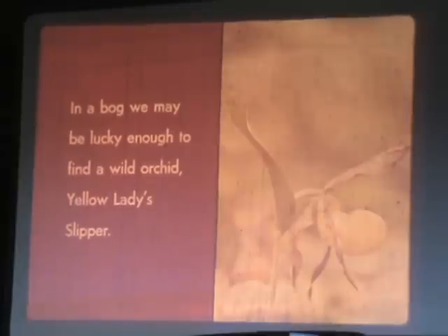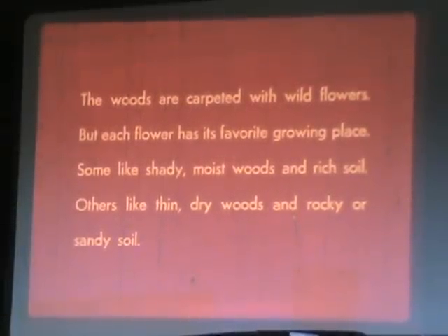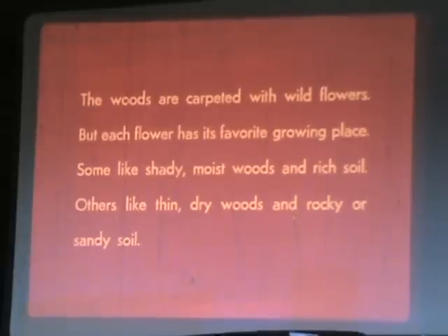The yellow lady slipper is a wild orchid. The woods are carpeted with wildflowers, but each flower has its favorite growing place. Some like shady, moist woods and rich soil. Others like thin, dry woods and rocky or sandy soil.